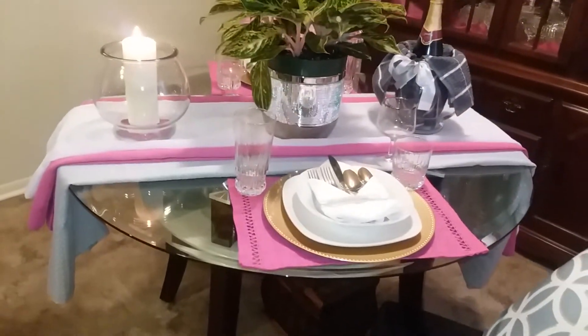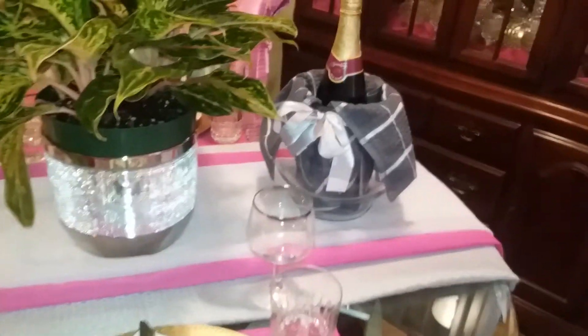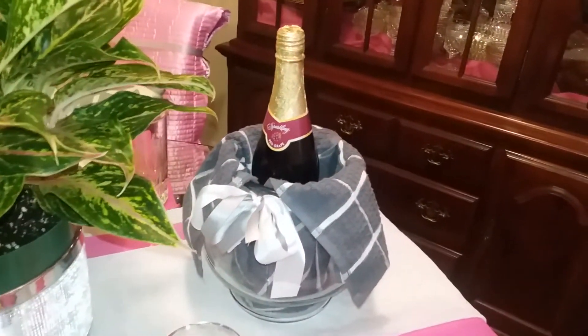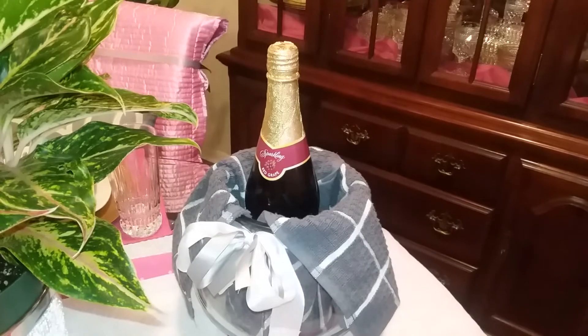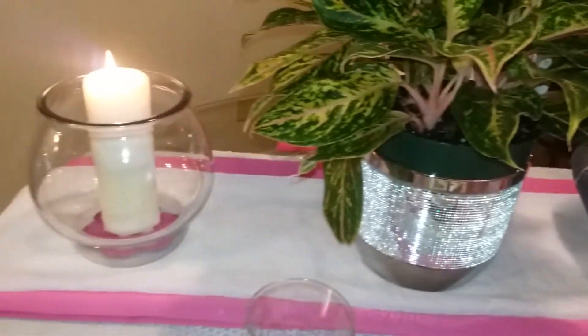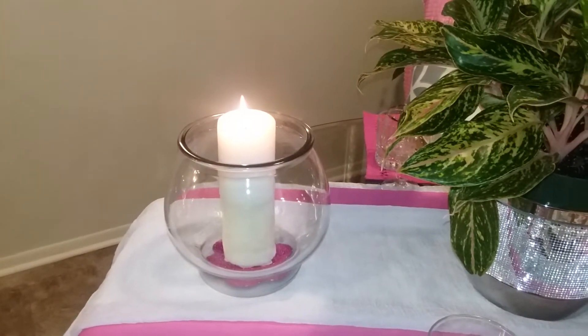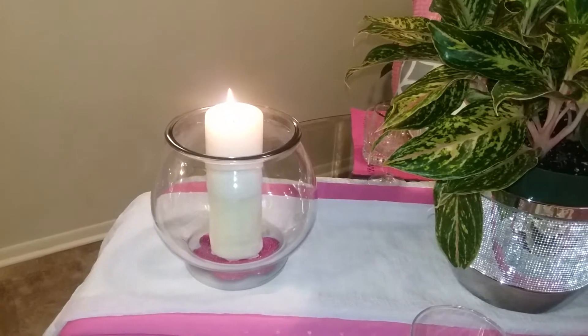Since it's our anniversary, I placed a bottle of sparkling red grape cocktail drink in a glass bowl. On the other side of the table, in a matching glass bowl, I placed a candle and lit it to make the tablescape more romantic.